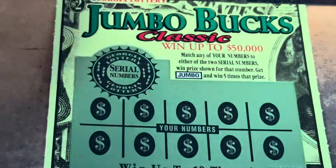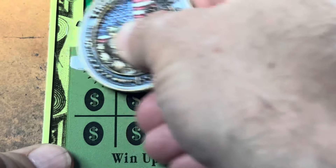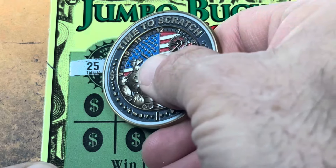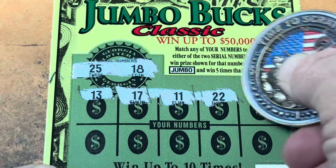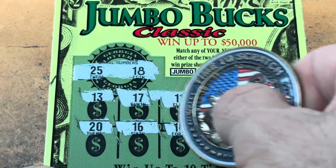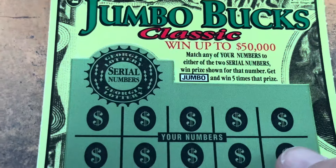Double six — you know I love the doubles. Can we find a Jumbo on double six? I'll take a match, but I want a Jumbo. 18, 25, 13, 17, double one, double two, and 27, 20, 16, 14, 17, 28, and 30. Wow. One more shot — come on, Jumbo.